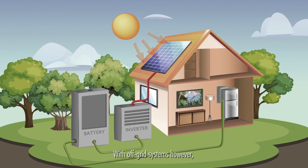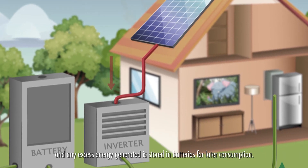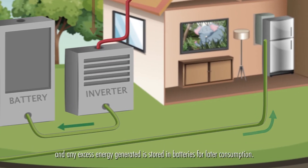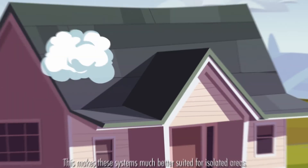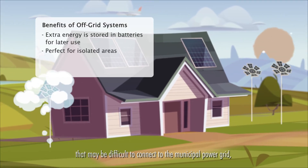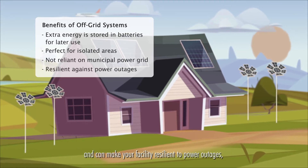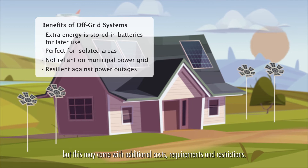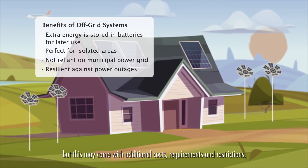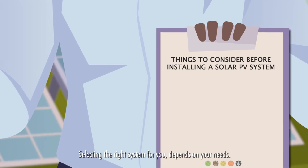With off-grid systems, however, the system is not connected to the local grid, and any excess energy generated is stored in batteries for later consumption. This makes these systems much better suited for isolated areas that may be difficult to connect to the municipal power grid, and can make your facility resilient to power outages, but this may come with additional costs, requirements, and restrictions. Selecting the right system for you depends on your needs.